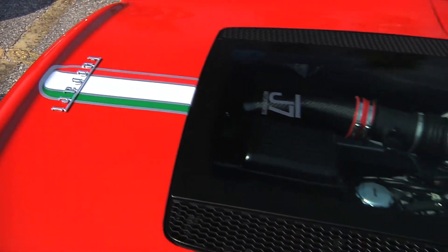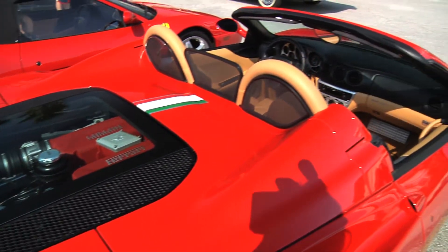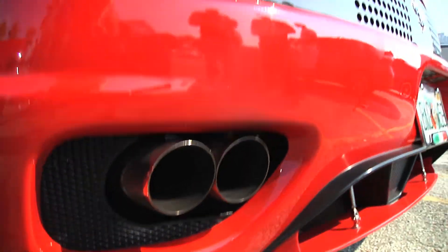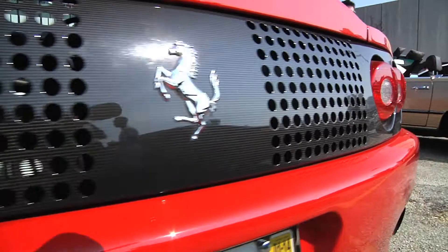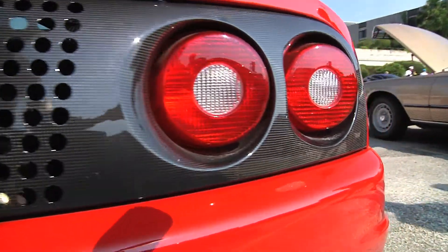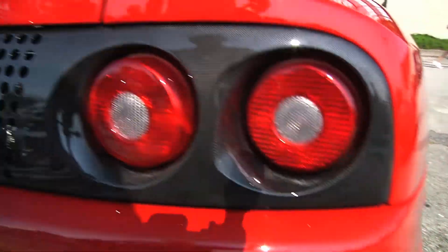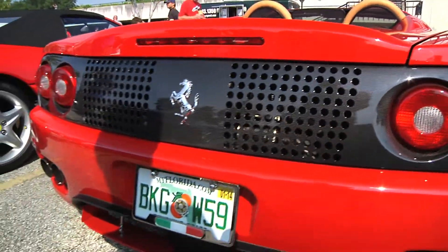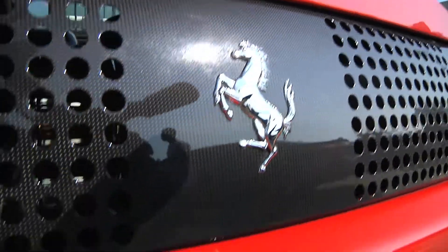It also has a custom exhaust system with headers. It's got a cap bypass and a Capristo exhaust on it. It has carbon fiber air handlers, a carbon fiber rear bumper, and a Hamann diffuser made in Germany.